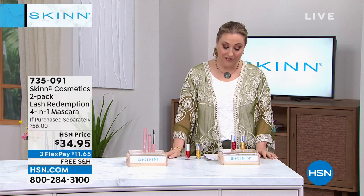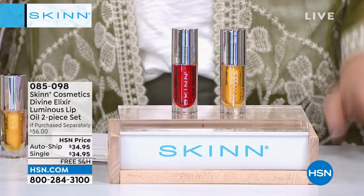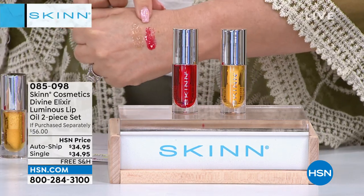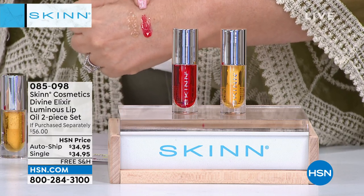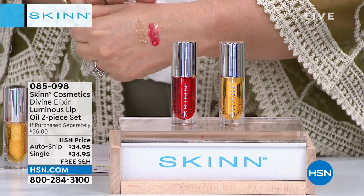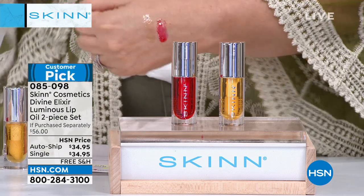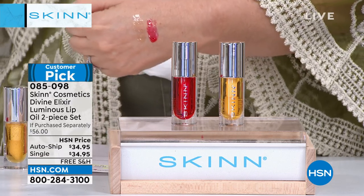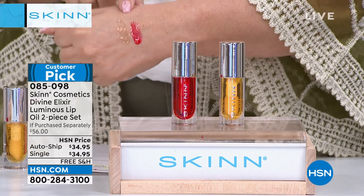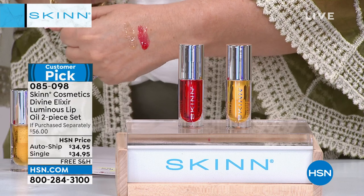We're going to move on to the divine elixir luminous lip oil two-piece set. I put this on the back of my hand so you can see — if you want a little bit of color you can put this over a liner or directly on your lips. I put it on my lips at night before I go to bed. I love the whole divine elixir line. Why do we need a skincare expert doing a lip oil?